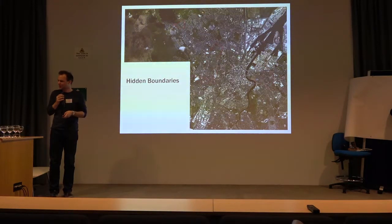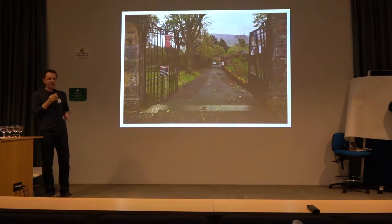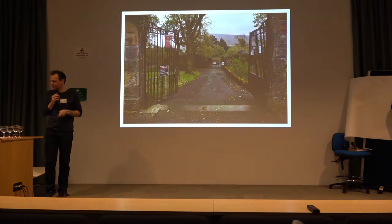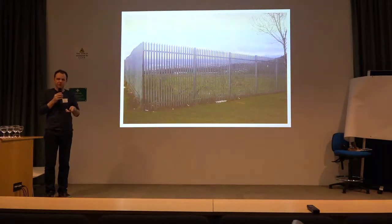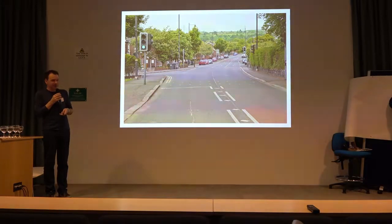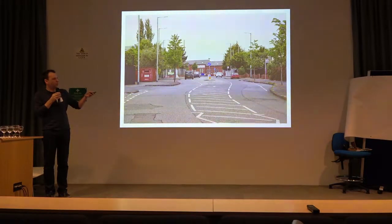The final type of barrier we found are what we called hidden boundaries — instances where everyday bits of Belfast have become recognized as territorial landmarks between two communities. For example, a park which is an ordinary public park but for the locals represents where Catholic territory starts and Protestant territory stops. Or school playing fields that actually represent the buffer between Catholic and Protestant areas. A traffic island that seems completely benign but is recognized locally as the boundary between a Catholic and a Protestant area. And a road recognized as a Catholic route — Protestants who live nearby will walk half an hour in another direction before they'll walk up here to use the local shops.